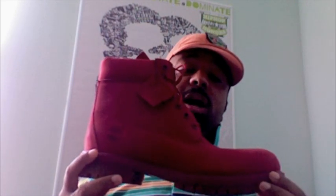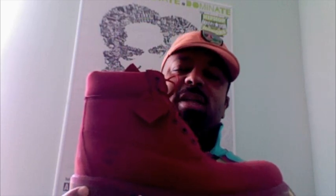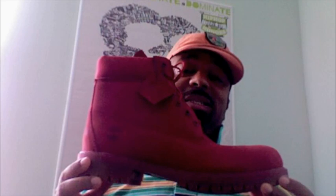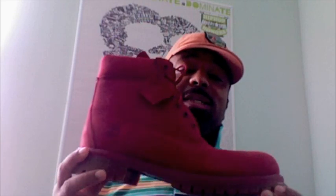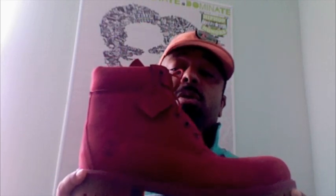Size-wise, I've stopped wearing contractors as much because either my foot shrunk or the last got changed on the boots, making them fit me a little big — and I don't like that uncomfortable feeling. I would advise you to size down one half to one full size. I sized down a half size and I'm pretty happy with that fit.